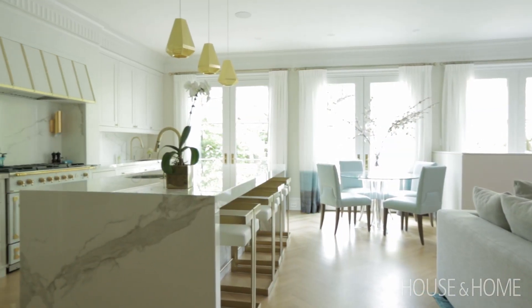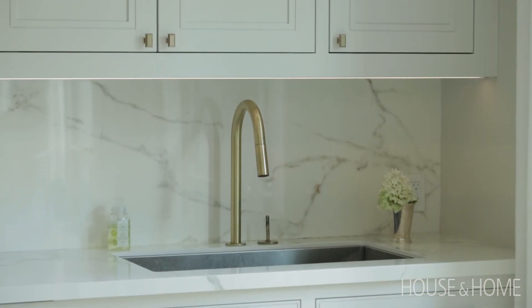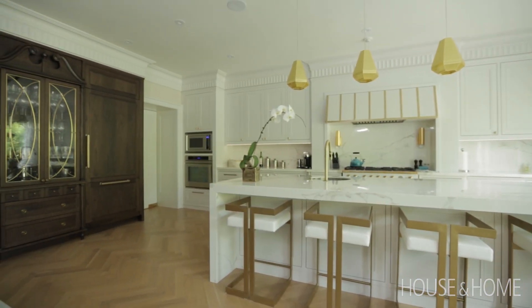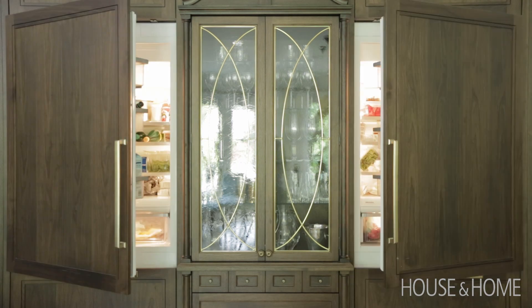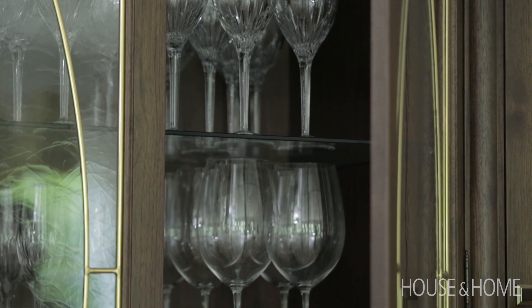The functionality of the kitchen was also important for me. I have my prep area on the island so I can look out at the kids, and then the washing up area is on the perimeter counter because I like that mess kind of tucked away and not having all the dishes sitting on the island. The stained walnut wall is actually all function — there are two beautiful fridges hidden in there and then additional china storage. I collect china and crystal and all of those things.